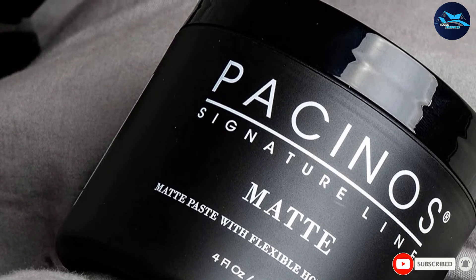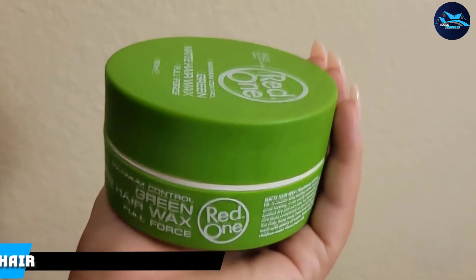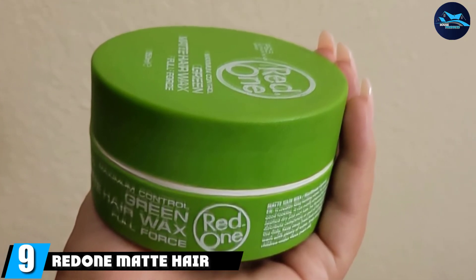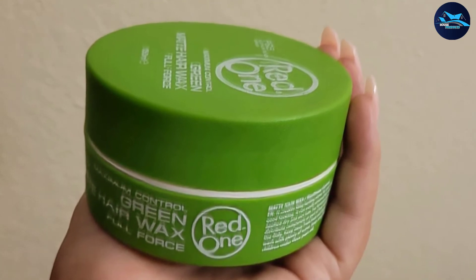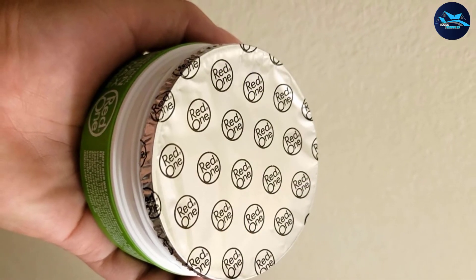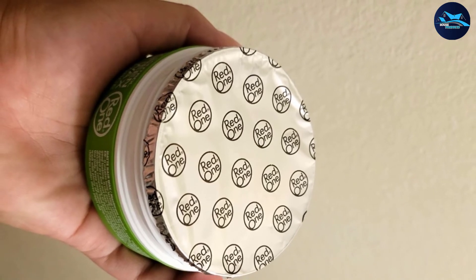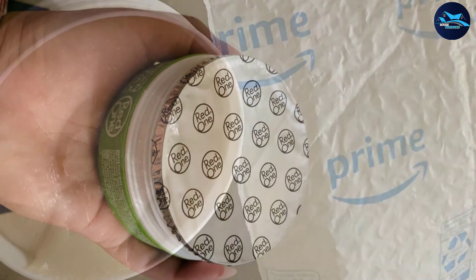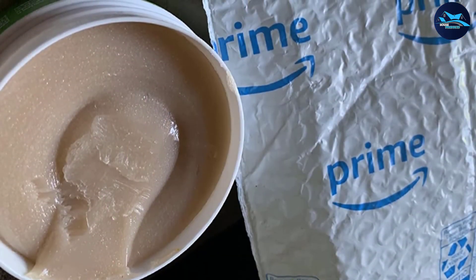Next at number nine we have RedOne Matte Hair Wax. This may be no-frills, but this worthy addition to our best hair wax list is balanced and strong, offering a subtle matte finish. It's friendly on the wallet while locking in style for hours on end, the tasteful fruity scent will make your hair smell as good as it looks, and it works with every hair type.